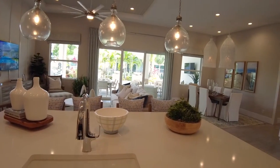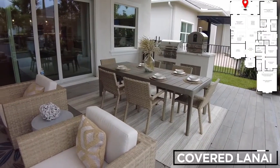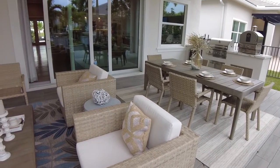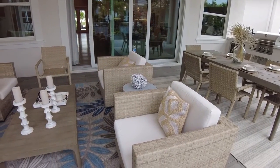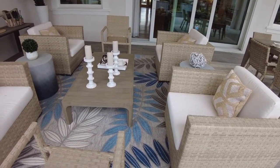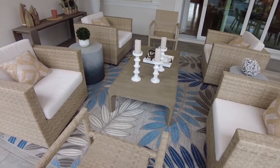Those dramatic pendant lights hanging over the dining area are gorgeous. This sliding glass door leads out to the covered lanai — you can upgrade it to one measuring 16 feet. The casual dining area measures 16 feet 3 inches by 15 feet. The 31-foot by 13-foot covered lanai is perfect for outdoor relaxation.